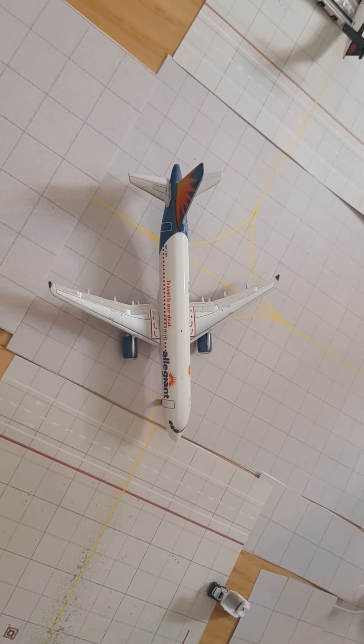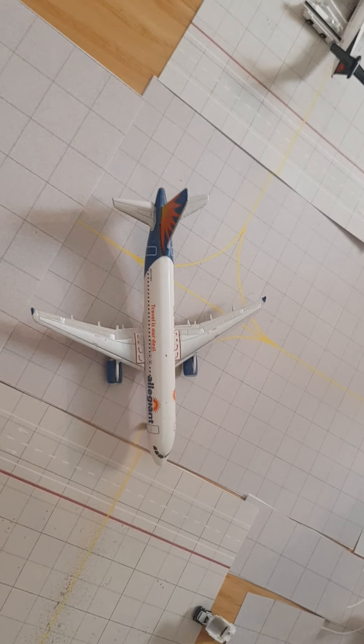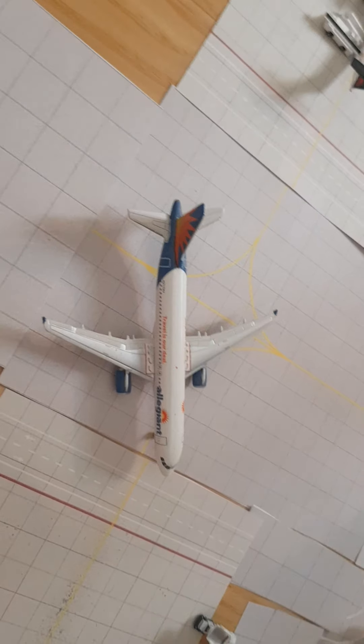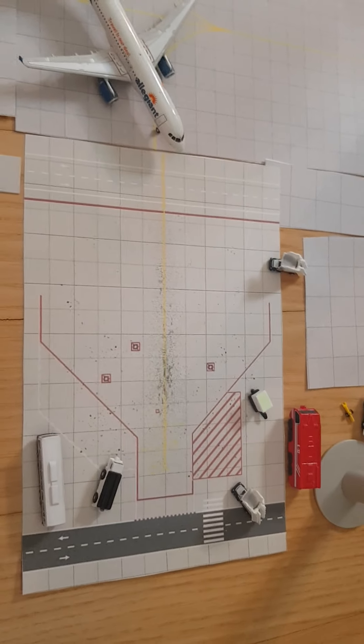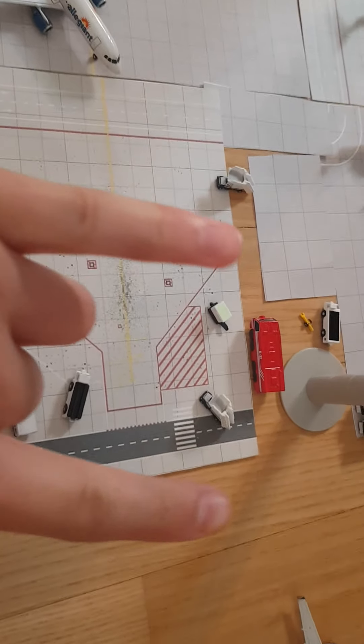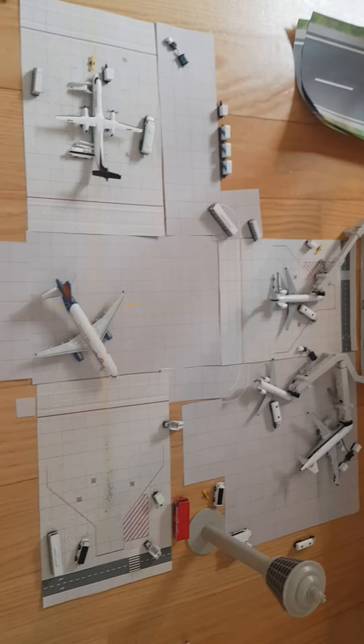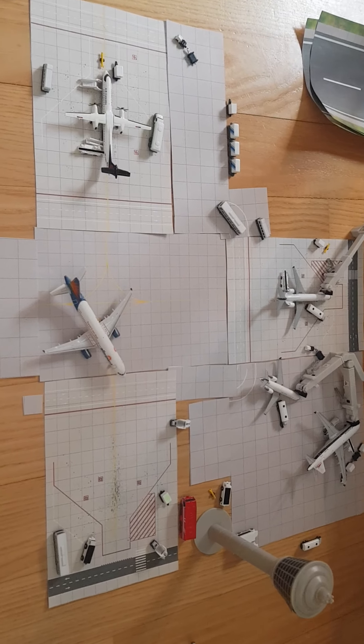Last but not least, we've got a Legion Air CG20 in an all-delivery livery, arriving from Las Vegas and just pulling into its gate. Two stairs are waiting for it. That's all for today — hope you enjoyed it, see you next time, bye guys!